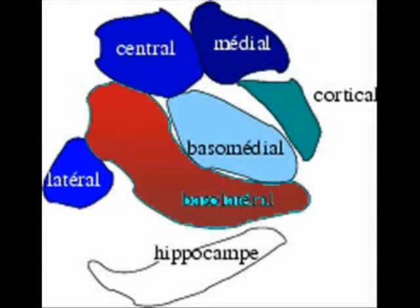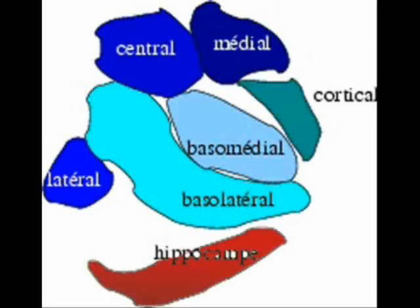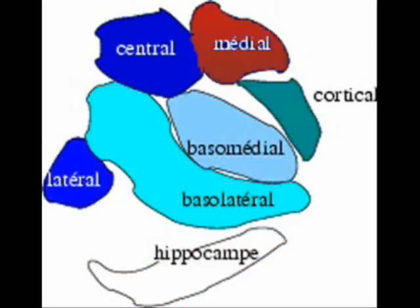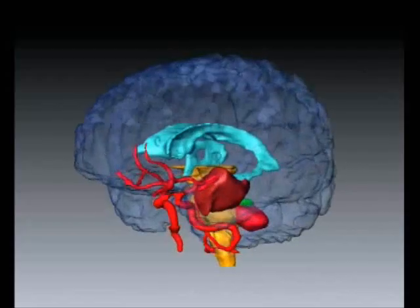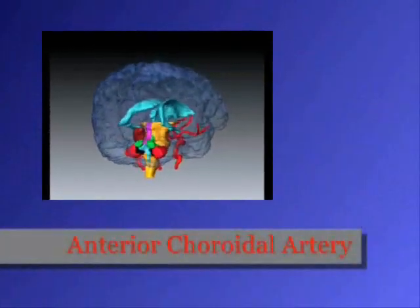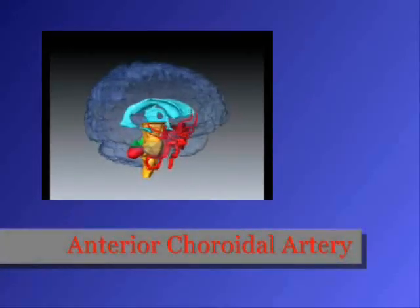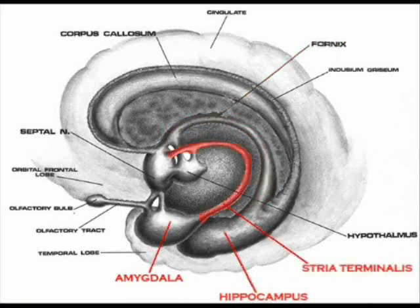They are the basolateral, basomedial, central, cortical, hippocampal, lateral, and medial. Gray matter is the main component of the amygdala. Blood directed to the amygdala is supplied by the anterior choroidal artery, which arises from the internal carotid. The axons of the amygdala and hippocampus form the fornix and stria terminalis.